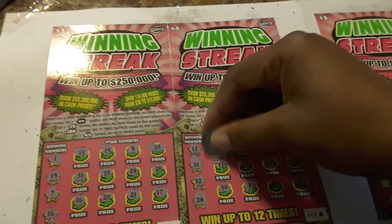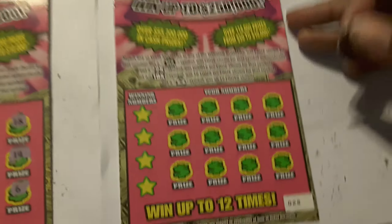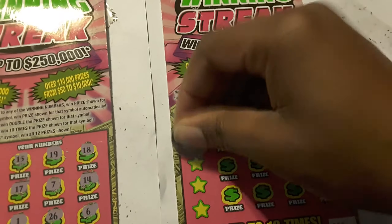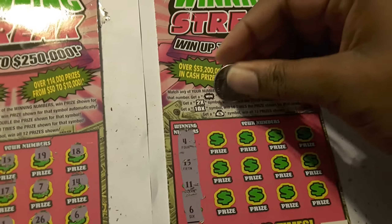To wrap it up, we end up with $5. On to the random tickets — ticket number 28, we have 4, 15, 11, and 6.